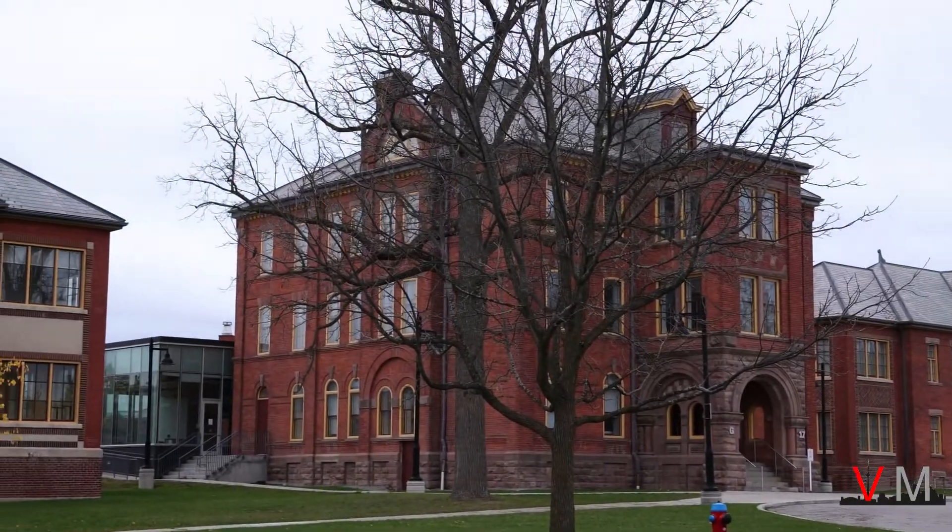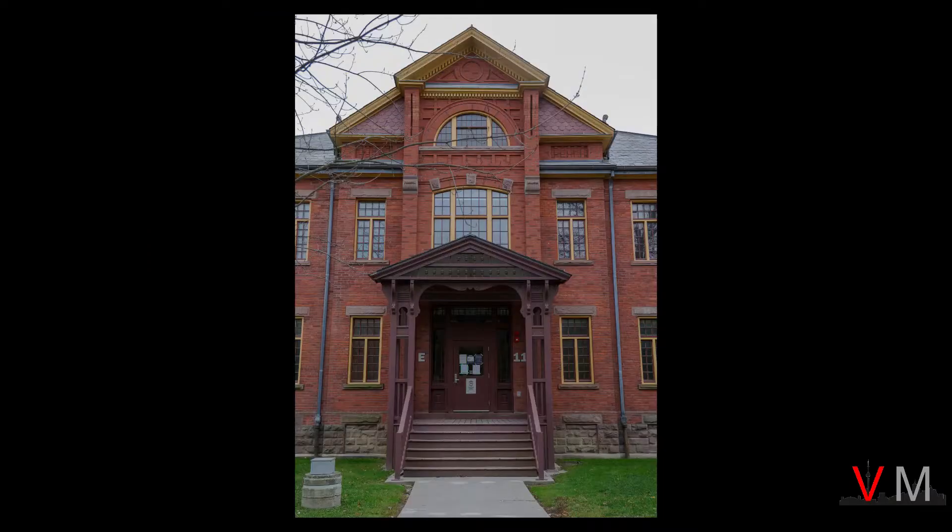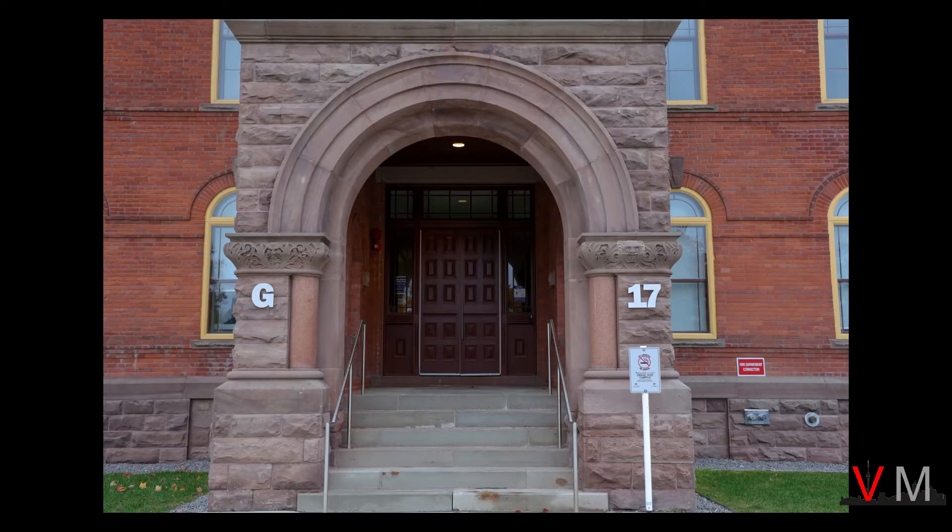Directly across from Cumberland House is Cottage G. What is interesting about this building isn't the repetition of windows that you see in other cottages, but rather an impressive stone arched entrance. As shown in this photo, many of the cottages have simple wooden covered porches, but this cottage actually has an impressive entrance.